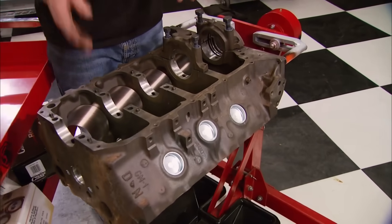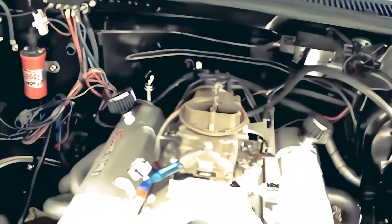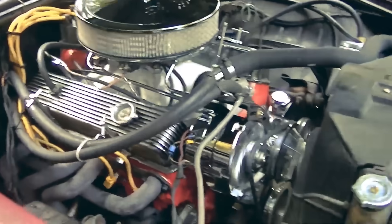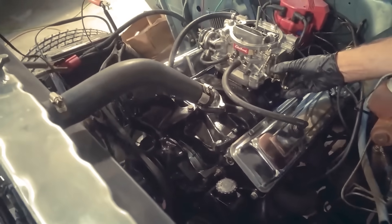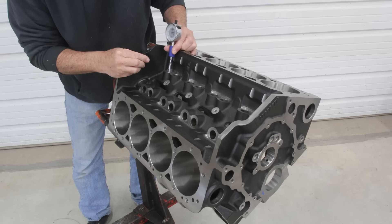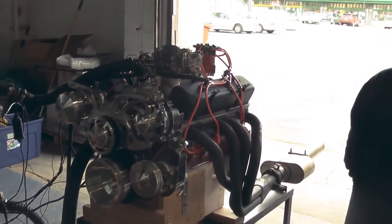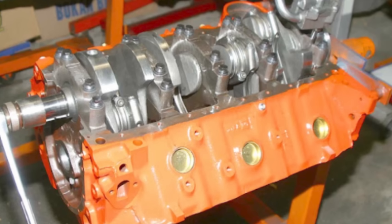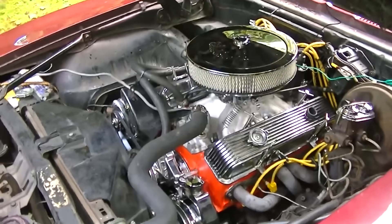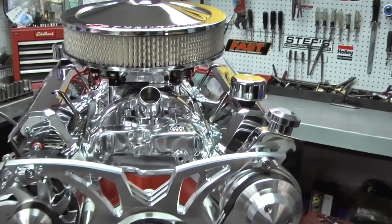The foundation was beautifully simple, which was part of the genius. The 350 block provided a 4-inch bore — the perfect starting point for displacement calculations and large enough to support valves that could flow serious air. Strong Siamese cylinder walls handled increased pressures from higher compression and boost if anyone got creative. Four-bolt main caps in performance versions anchored the bottom end against the massive torque the long stroke would generate.